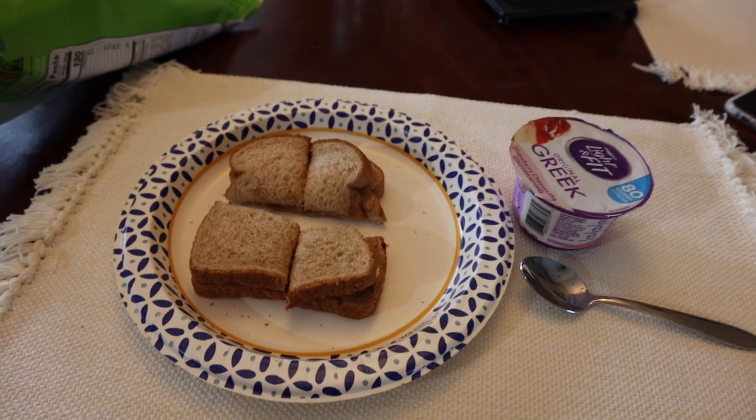It is lunchtime and I'm having another peanut butter and jelly sandwich and a yogurt.